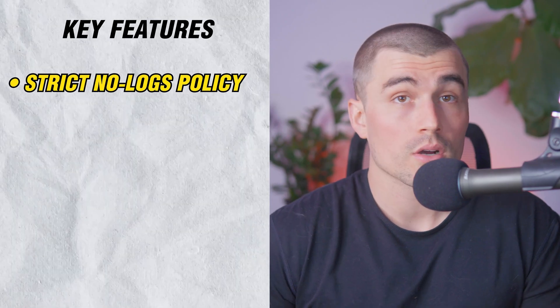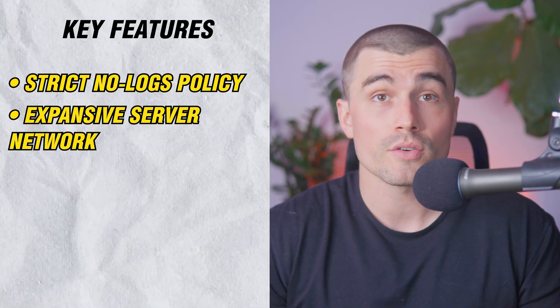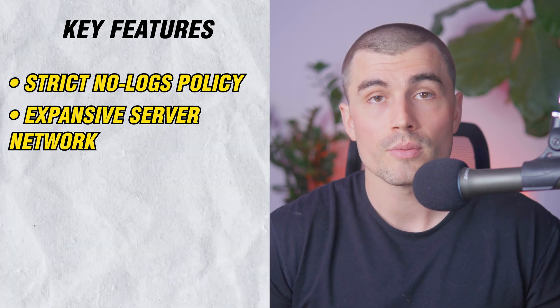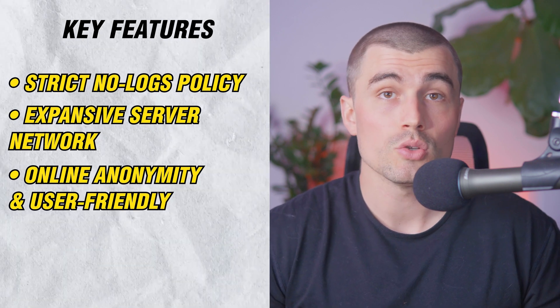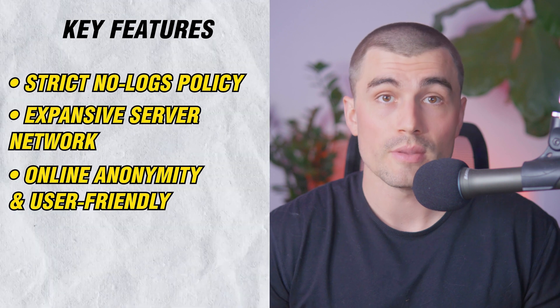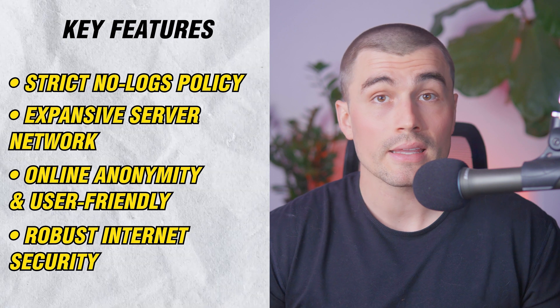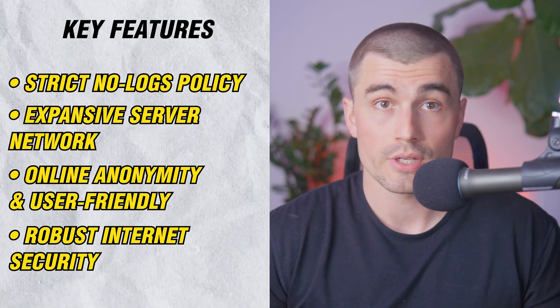UltraVPN has a strict no-logs policy, ensuring your online activities are not recorded. Its expansive server network lets you access content quickly from anywhere with 830-plus servers in 125-plus locations. It's user-friendly, hiding your IP and simplifying setup so no technical skills are needed. It also has robust internet security features including an automatic kill switch, split tunneling for optimized bandwidth, and malware and phishing protection.